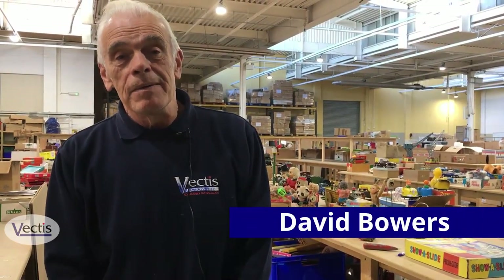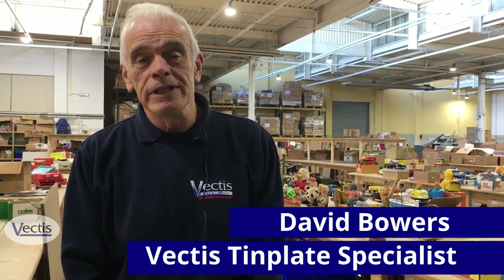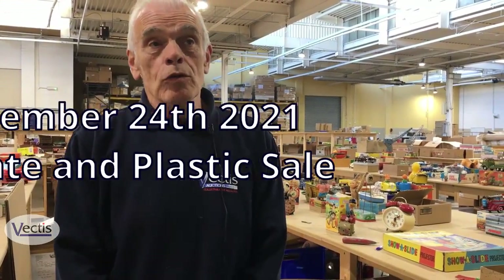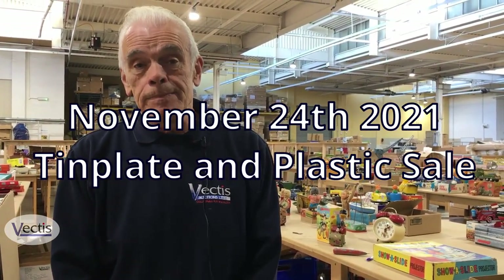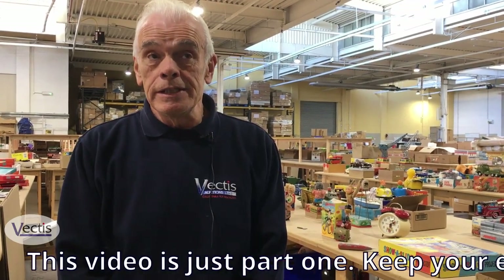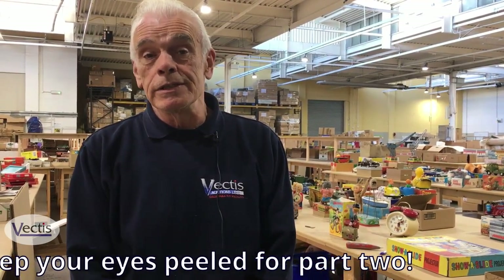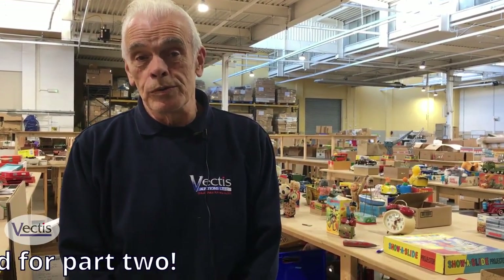My name is David Bowers. I'm the Tinplate Specialist here at Vectis Auctions up on Teesside in the UK. I'd just like to show you a flavour of some of the items we've got coming up in the forthcoming November 24th Tinplate and Plastic Sale — that's 2021.